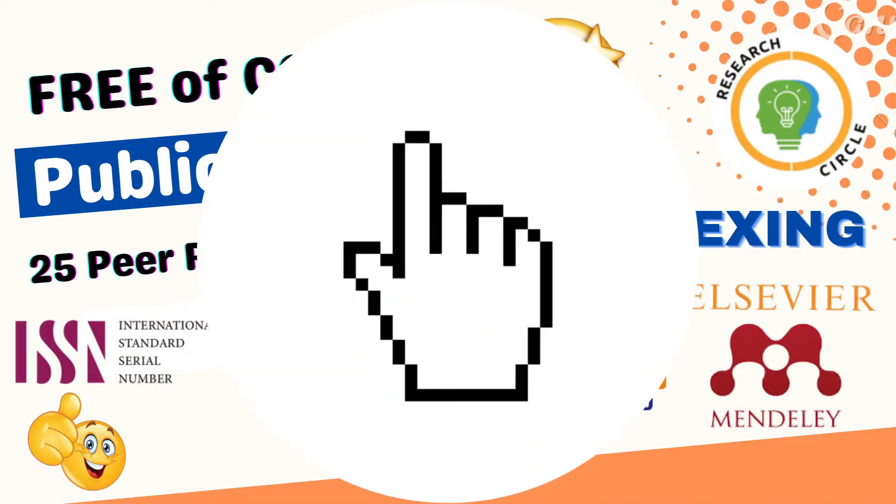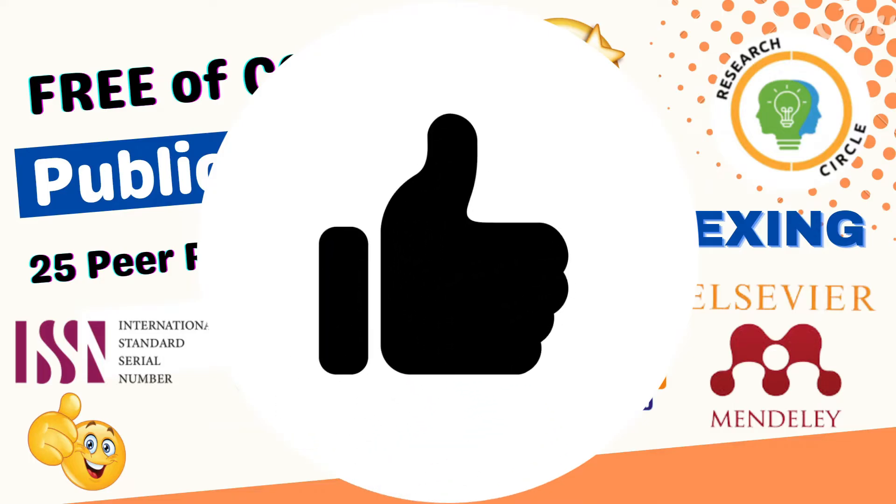If you haven't subscribed to the Research Circle YouTube channel yet, go and press that subscription button. Thank you so much for watching our previous videos, and let's get started with this.